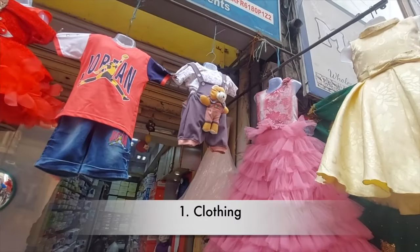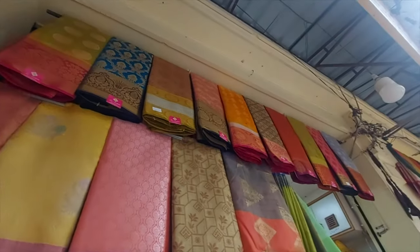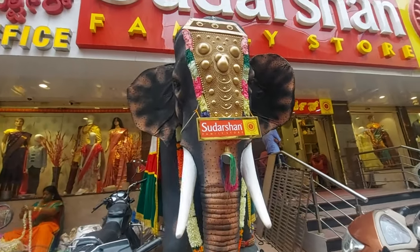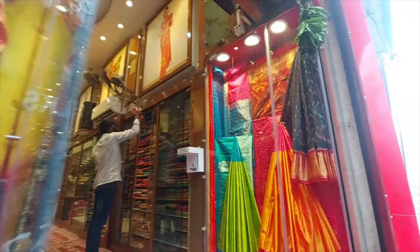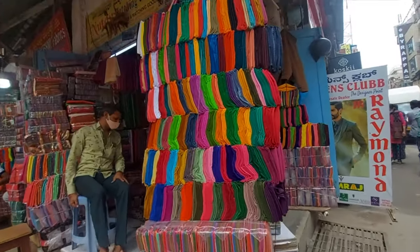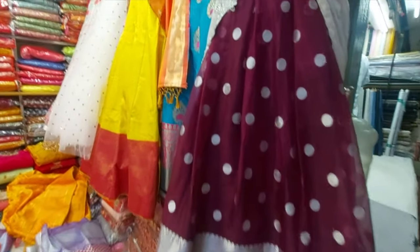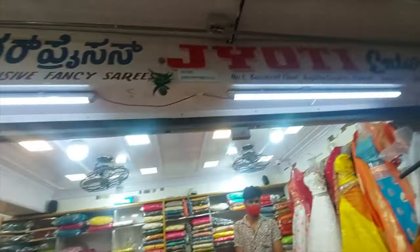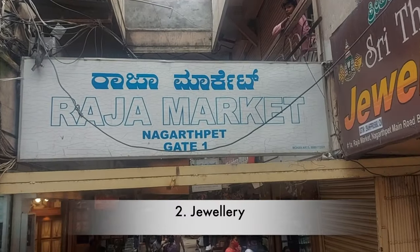The first one on the list is clothes. From kids' clothes to beautiful silk sarees for women, Chikpet has it all. You can choose between big branded showrooms or buy from local street vendors. Chikpet is a wholesale market where you can buy sarees and dress materials.